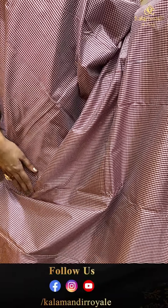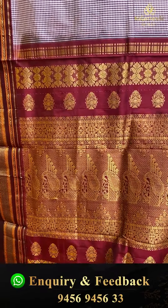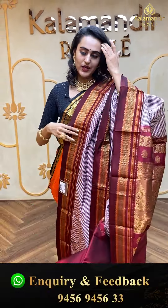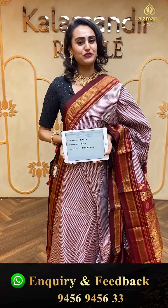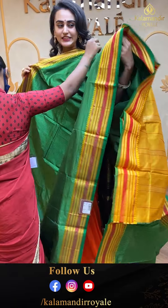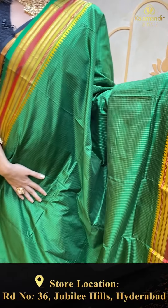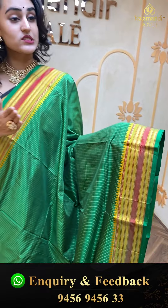Most of the sarees don't come with blouses. Let me show you this saree — the body has beautiful self-checks all over the body in a green and maroon dual shade colour. The border has floral booties and stripes in gold jari. The pallu has a lovely khadi pallu. This one doesn't come with the blouse. It is a very beautiful, very colourful saree. The code of this saree is EV617 and this retails for ₹6,480. To buy, take a screenshot and ping us on 9456-945633.